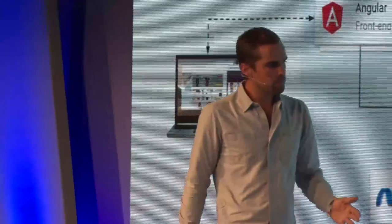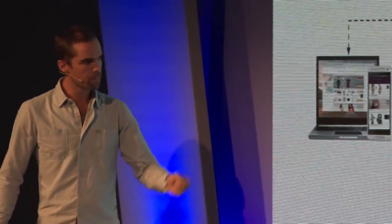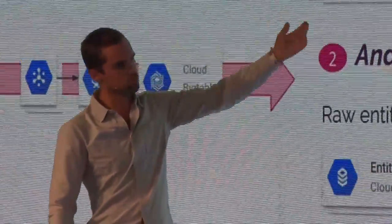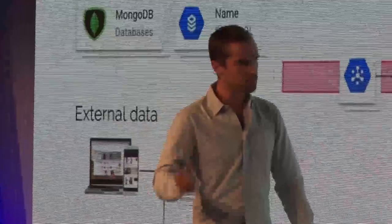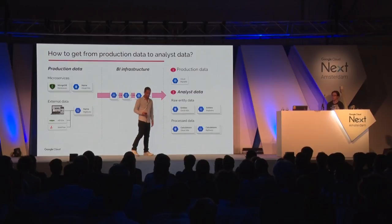How do we bring the data back? Bigtable is not for reporting — it's a key-value store. So we use our own microservices written in Python or Google Go to read data out of Bigtable and serve it to back-office screens and other microservices. The really large data streams go straight into BigQuery. So we have data in MongoDB, Cloud SQL, and external data in BigQuery. What we want in the end is analyst data and production data — raw entity data like all users, orders, returns, plus pre-processed data like turnover per sale and unique visitors.